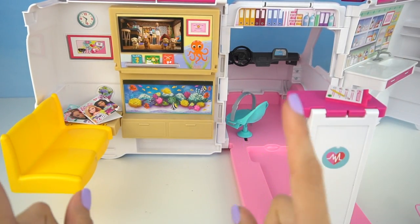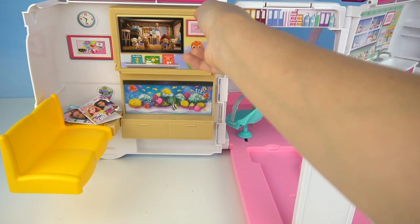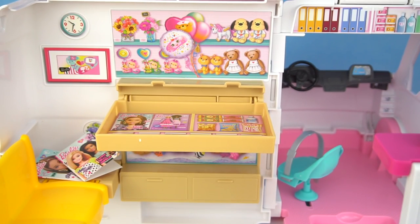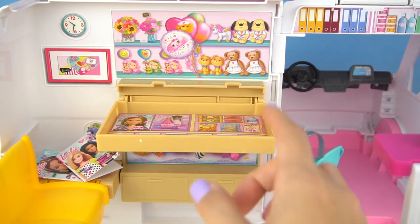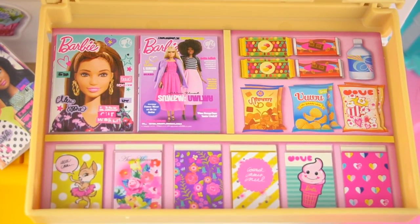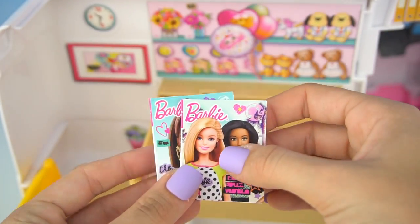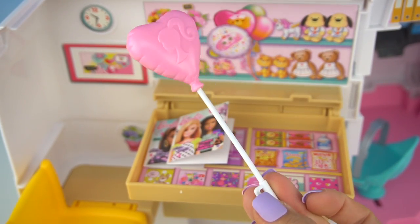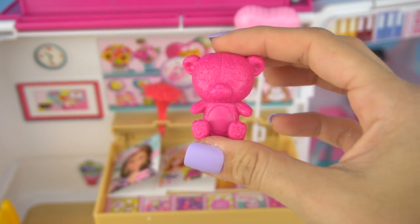This area is not only a waiting room, but it turns into a gift shop — we just have to pull this down. Now you can see pictures of flower arrangements, teddy bears, even a cute little unicorn, some balloons, magazines, snacks, and get well soon cards. We can place the magazines that came with the set. We also got a pink balloon in the shape of a heart, a bouquet of flowers, and a cute little teddy bear.